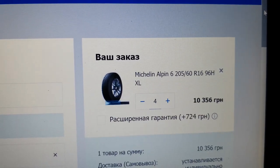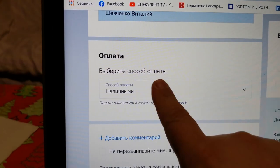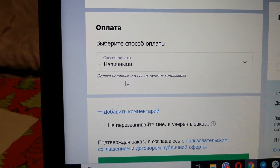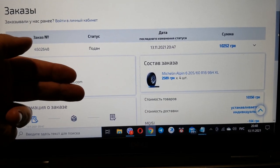Four wheels. Discount. Delivery or pick up. Payment. Cash. Buy. We are waiting for a call.